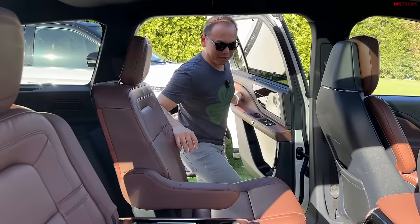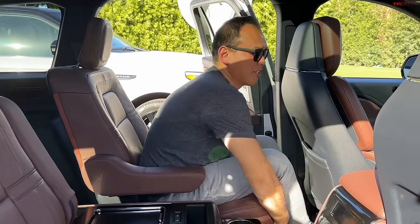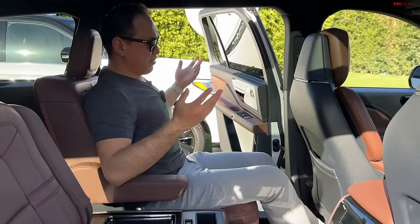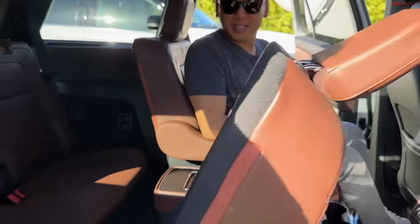I'm only 5'7" compared to Roman's 6'2", but oh look at all that room in the second row! This is where the seat is slid up — to slide it back you can see there's a ton of space. One-push access to the third row — that's a nifty feature.